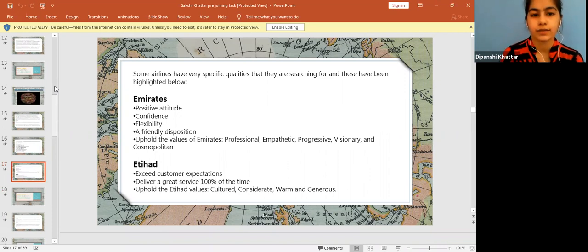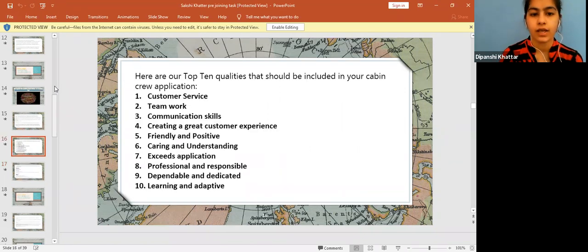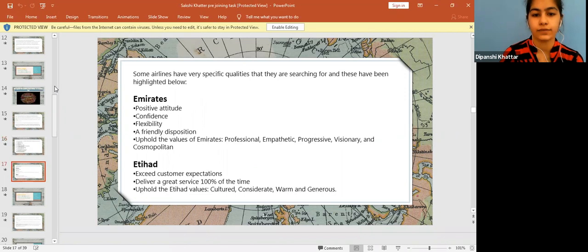Here are some specific qualities that specific airlines demand. For example, Emirates Airlines asks for a positive attitude, a friendly disposition, flexibility, and adherence to their values: empathetic, progressive, professional, and visionary. Etihad specifically focuses on delivering great service, and their values include being cultured, warm, and generous, which aligns with customer expectations. These are the basic qualities a cabin crew member needs to instill in themselves.